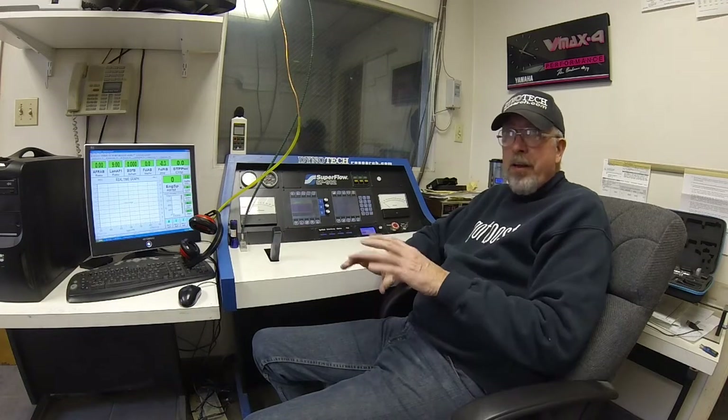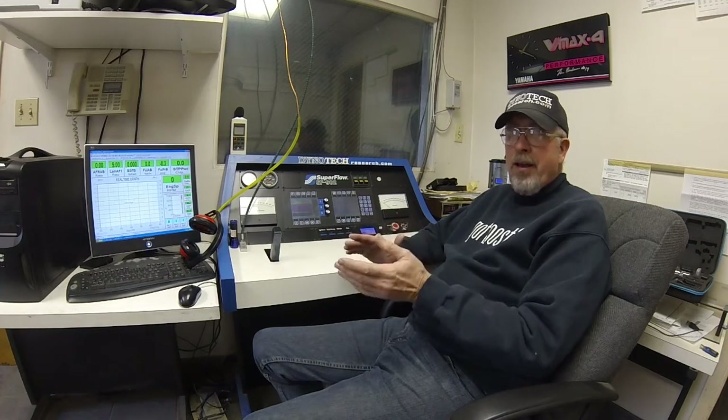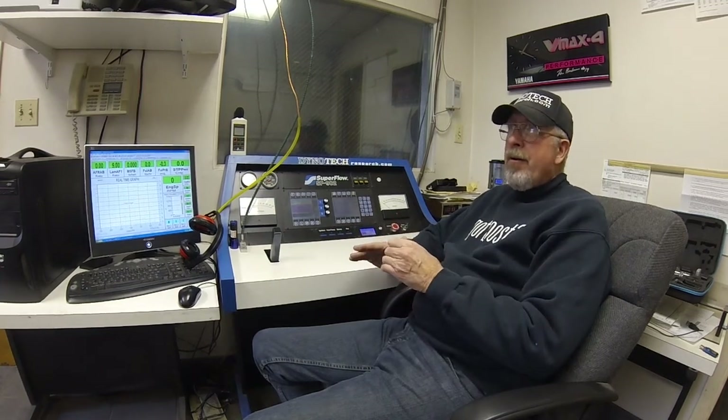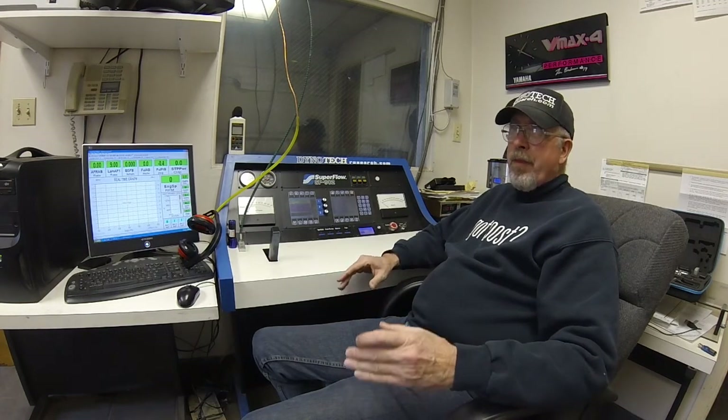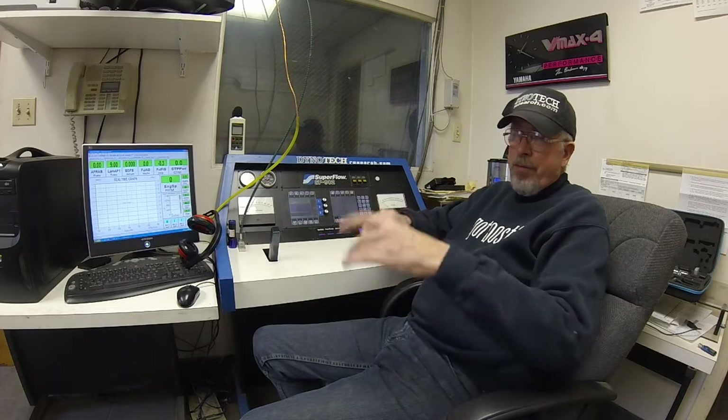I was fortunate to have gotten acquainted with Kevin Cameron. He was helping me with Dyno Tech when we were printing and mailing out the technical stuff we were learning about. He explained to me that the fuel was stale — that the front ends of the fuel were gone. I didn't know what front ends were, but he spent a lot of time explaining it and printed some articles on it, which are on my website now. We then decided we needed to pressurize the drummed fuel to prevent the loss of the front ends that Kevin explained.